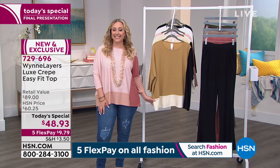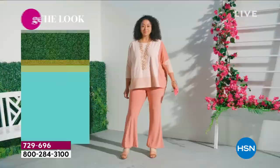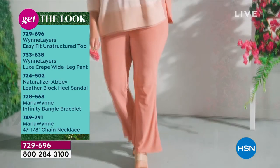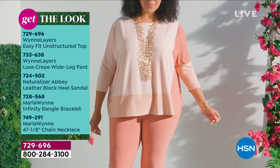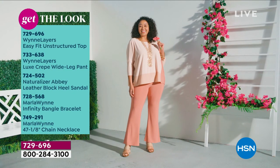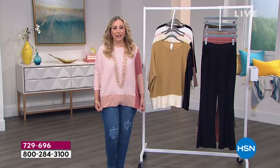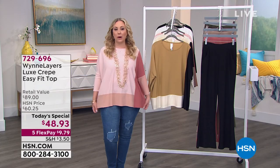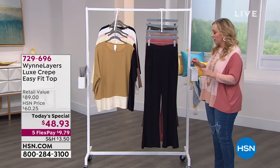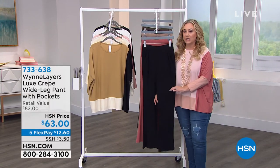The item number for the Today's Special is 729-696. I'm going to show you some different looks with the Today's Special — if you want to grab it and get it home, there's Kenya. She's got a lot of air time today. The Luxe Crepe Wide Leg Pant is available and it's got pockets. We've also got the Infinity Bangle Bracelet and the chain necklace. Don't forget about the Today's Special top — I will be wearing it throughout my three hours. There's also a jogger that Marla mentioned on HSN.com, and if you want a bit of a boot cut option, check that out as well.